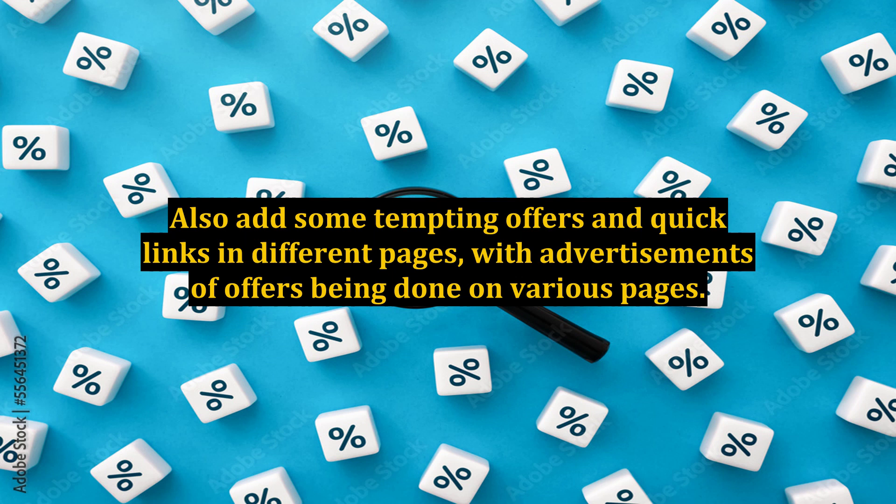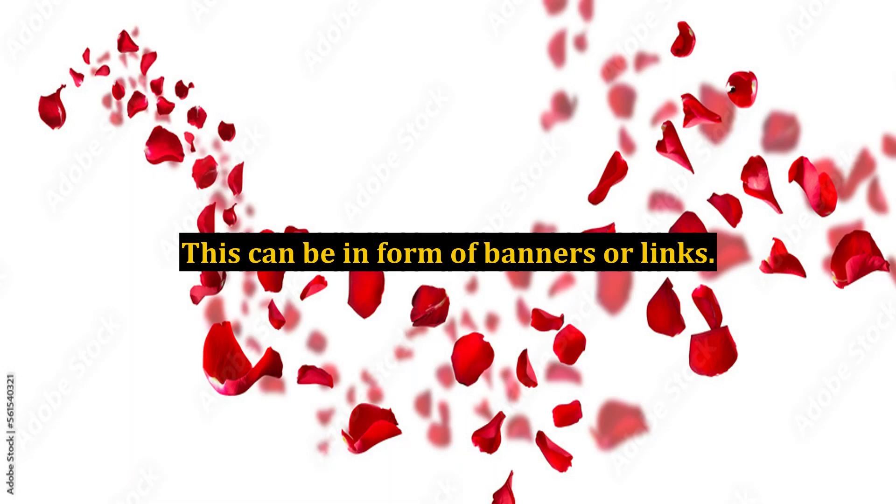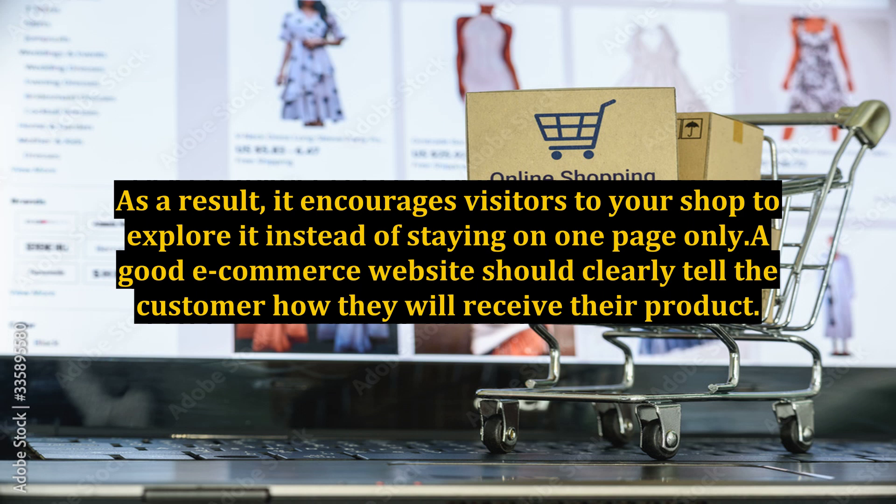Also add some tempting offers and quick links on different pages, with advertisements of offers being done on various pages. This can be in the form of banners or links. As a result, it encourages visitors to your shop to explore it instead of staying on one page only.